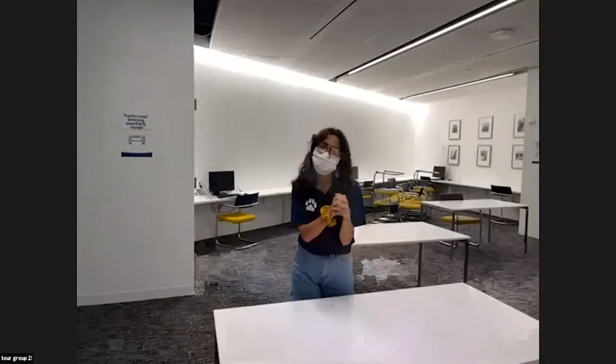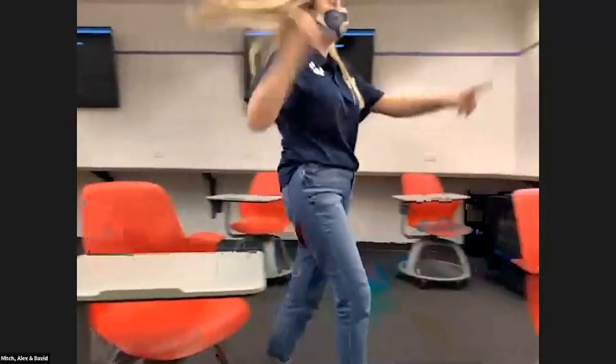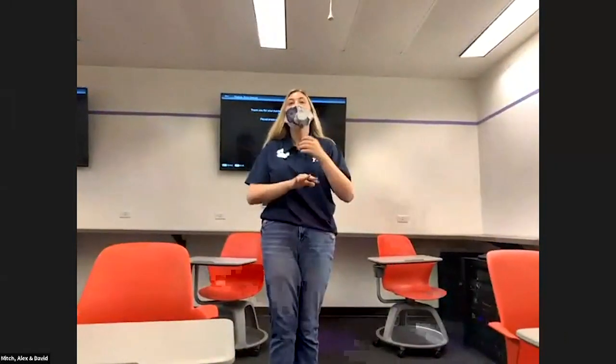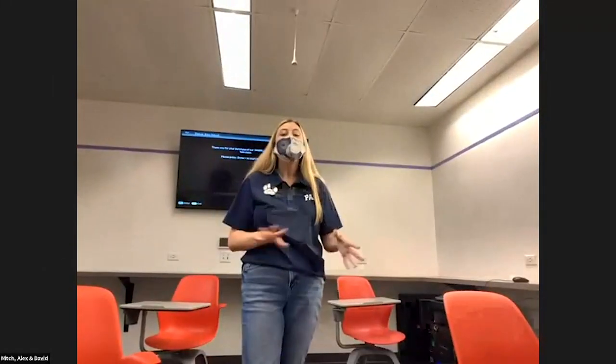I'm now going to pass it over to my friend Alex, who is waiting in the active learning classroom. Hi everyone, my name is Alex, pronouns she/her/hers, originally from Tom's River, New Jersey. I'm a senior communication studies major with a double minor in film and screen studies and economics. These active learning classrooms have charging stations all along the walls, chairs that swivel so you can get in groups, six TVs around the room so you can view the professor's presentation from anywhere, and video conferencing technology.